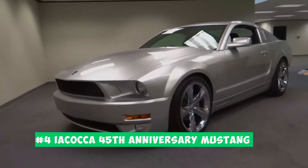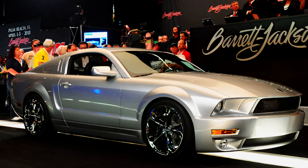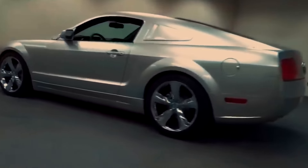Number 4: the Iacocca 45th Anniversary Mustang. Lee Iacocca, the Mustang's godfather, wouldn't settle for anything ordinary for the pony car's 45th birthday. Forget a commemorative plaque — they built him a masterpiece.